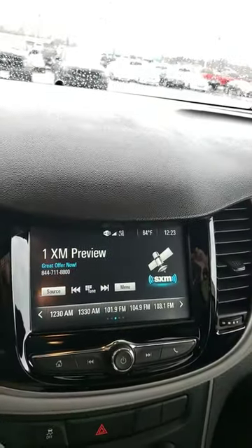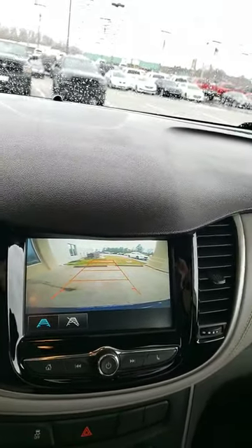Let's look at this screen here and let's see how pretty that backup camera is. Look at there — that's really nice. Considering it's raining outside, you can still have pretty good visibility.